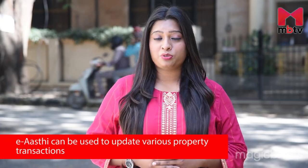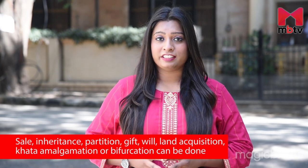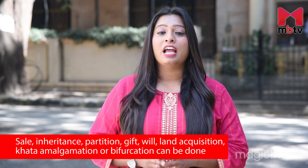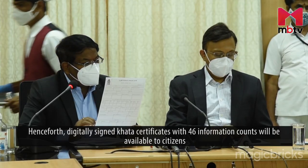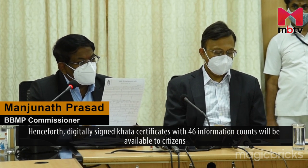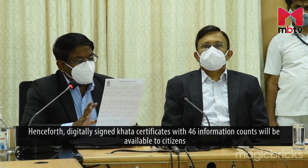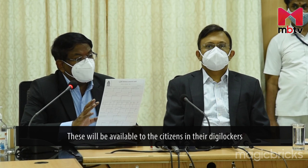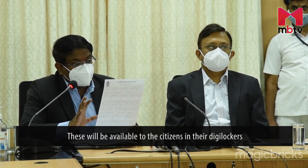ERC can be used to update various property transactions like Sale, Inheritance, Will, Gift, Land Acquisition, and Kata Bifurcation or Kata Amalgamation. It is a digital science certificate. The system covers 46 fields of information, including photographs and all the documents, and everything will be made accessible to citizens through DigiLocker.